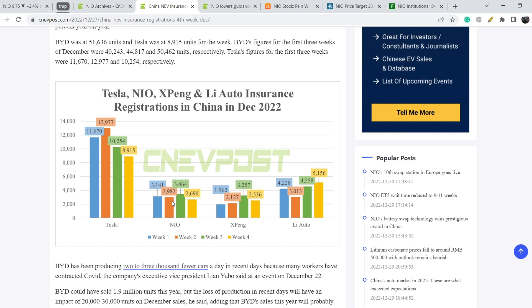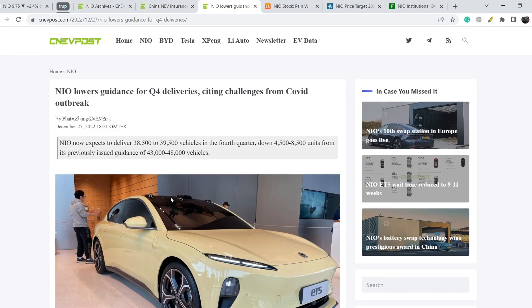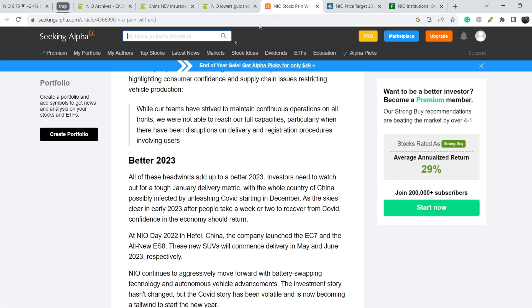The main reason for this is the COVID-19 policy and restrictions during the last quarter of 2022. Because of this, NIO lowered their Q4 delivery guidance from 43,000–48,000 vehicles down to 38,500–39,500 vehicles. This is a negative catalyst in the short term.